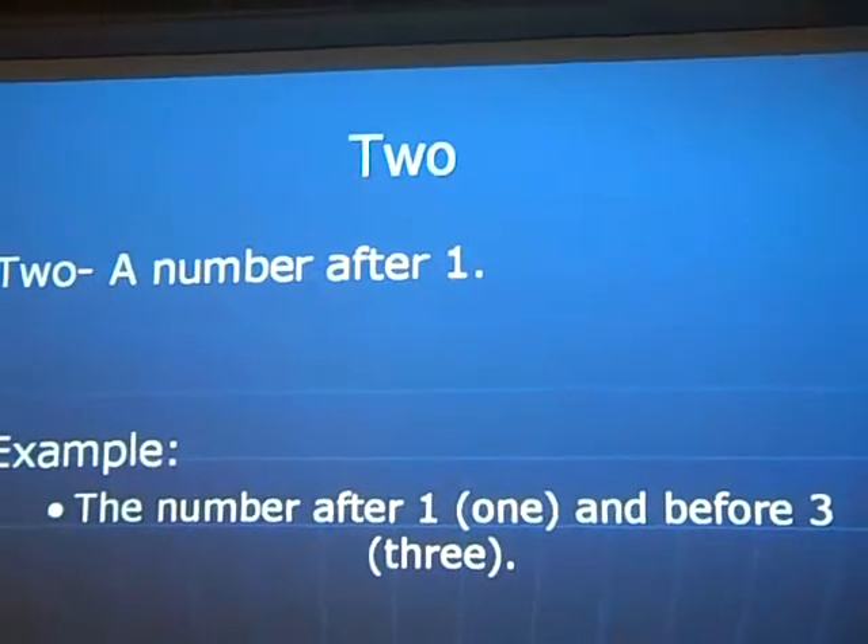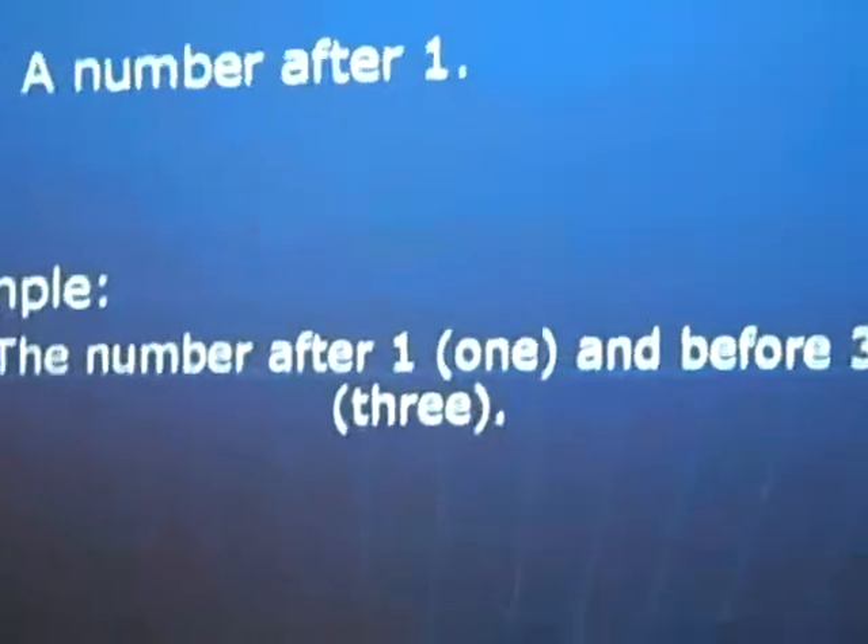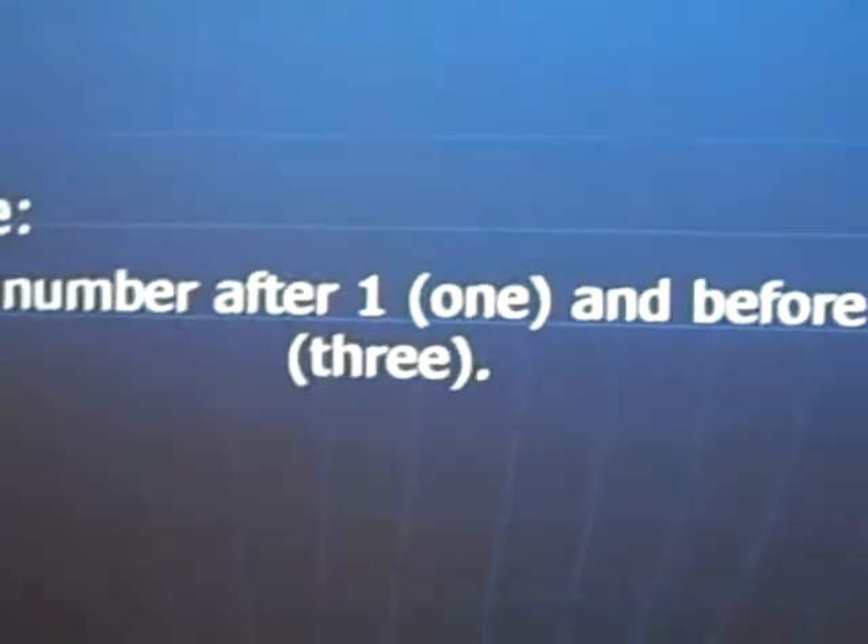Next is 'two,' spelled T-W-O. It is a number — the number after one and before three.